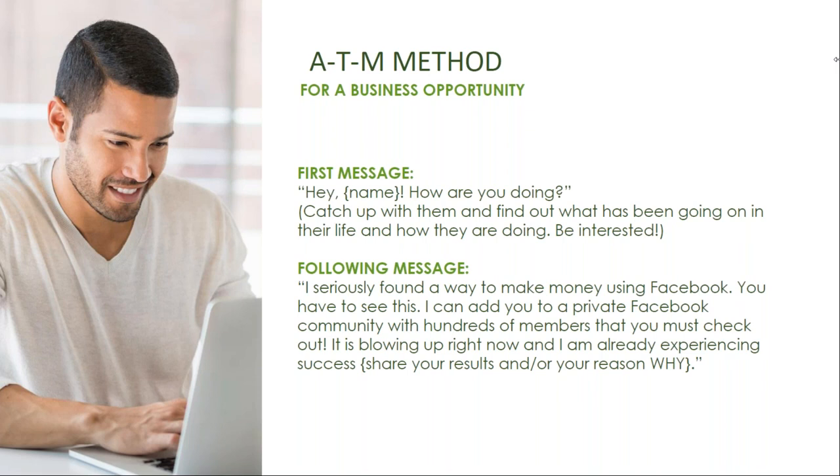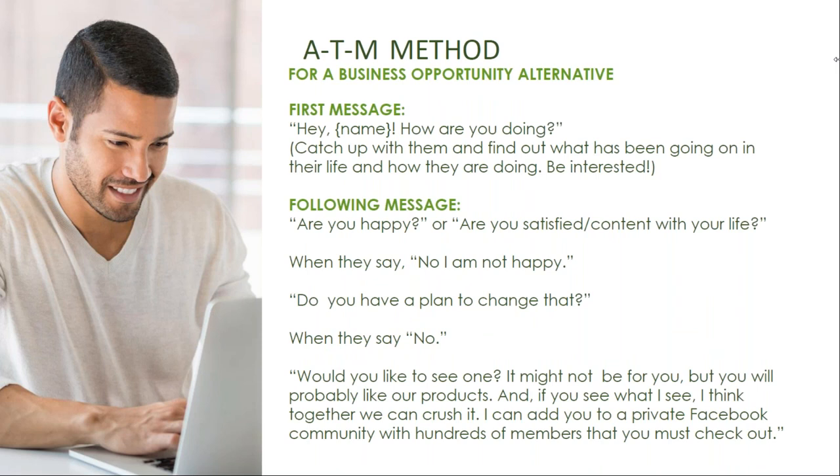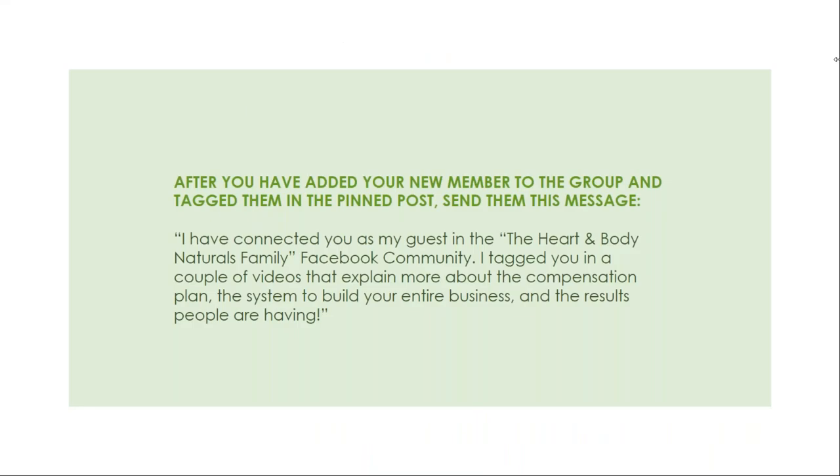This is an alternative business script for the opportunity approach. Your first message would be hi, ask how they're doing, catch up, and see what's been going on in their life. Then ask if they're happy or satisfied and content with their life. If they say no, ask, 'Do you have a plan to change that?' If they say no again, ask if they would like to see one: 'It might not be for you, but you'll probably like the products. If you see what I see, I think together we can crush it. I can add you to a private Facebook community with hundreds of members that you must check out.' After adding them and tagging them in the pinned post, send this message: 'I've connected you as my guest in the Heart and Body Naturals family Facebook community. I tagged you in a couple of videos that explain more about the compensation plan, the system to build your entire business, and the results that people are having.'